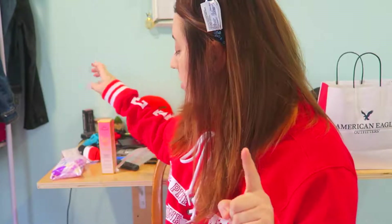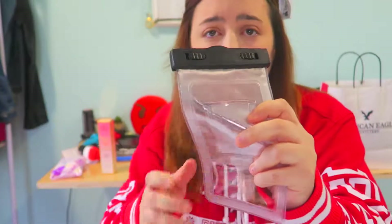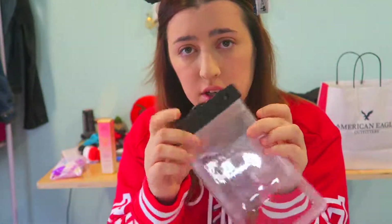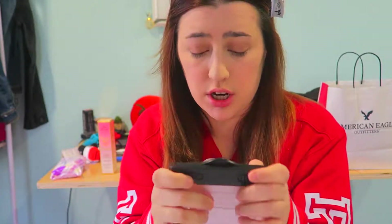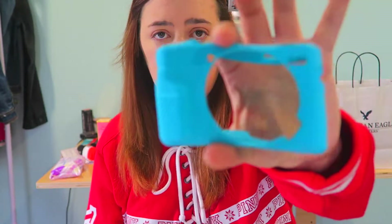The first item I got for my trip is this waterproof case for my S7, so that when I go down Splash Mountain I can get footage. It's pretty secure and I got it off eBay for like five bucks. This is a great item if you're going to Disney World.